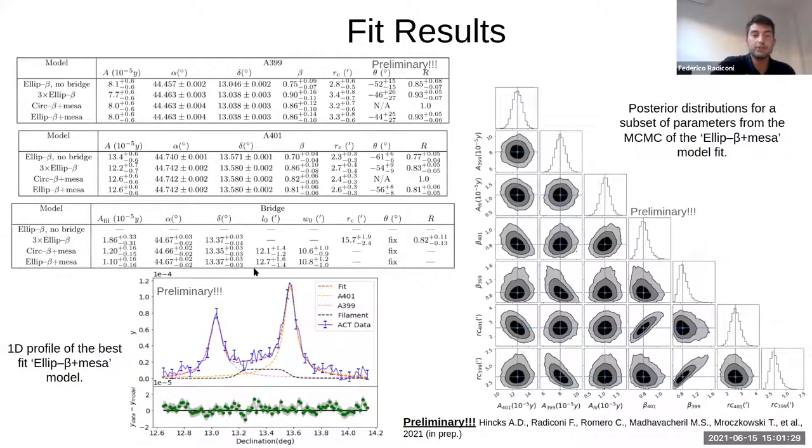We ran each model fit until convergence. Here I show the best-fit parameters for the four fits. On the right is a subsample of the posterior distribution for what we consider our best fit: two elliptical beta models plus the MESA between them. You can see the expected degeneracy between beta and the core radius of the two clusters, and the amplitude of the filament — giving us around a seven-sigma detection. On the left is the profile line passing through the center of the two galaxy clusters, showing the MESA model with its characteristic flatness. On the bottom are the residuals, and most points are consistent with zero within one sigma, indicated by the gray area.